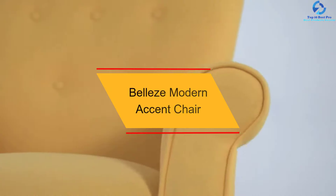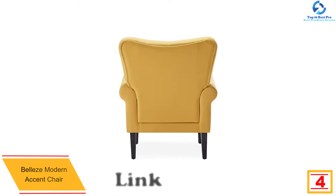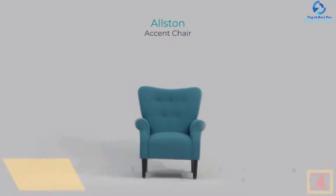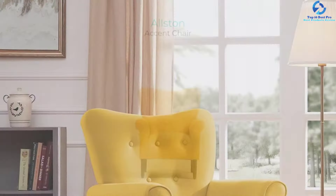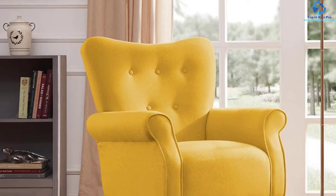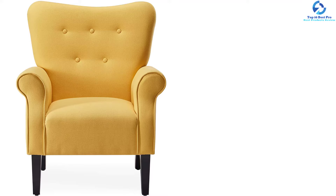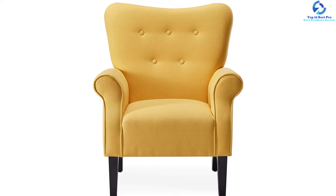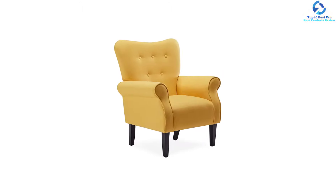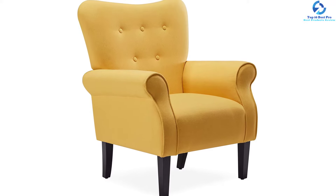At number 4, we have the Belly's Modern Accent Chair. This accent chair works great in bedrooms, living rooms, or offices. The wood legs provide stable and durable support while adding a traditional look, and it measures 31L x 31¾W x 39H inches. The linen fabric covers interior padding and a wood frame, with rubber feet to protect your floors. It holds up to 330 pounds. It's a classic blend of modern silhouette with traditional design elements, with a high backrest, padded arms, and deep cushion seat.